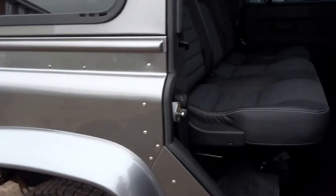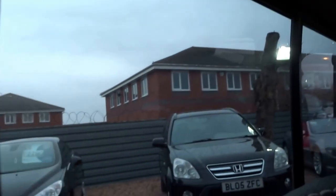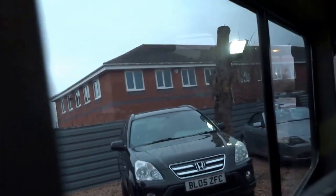Whilst I'm here, I'll just show you these — you've got the old-school sliding windows in the back with tinted glass.